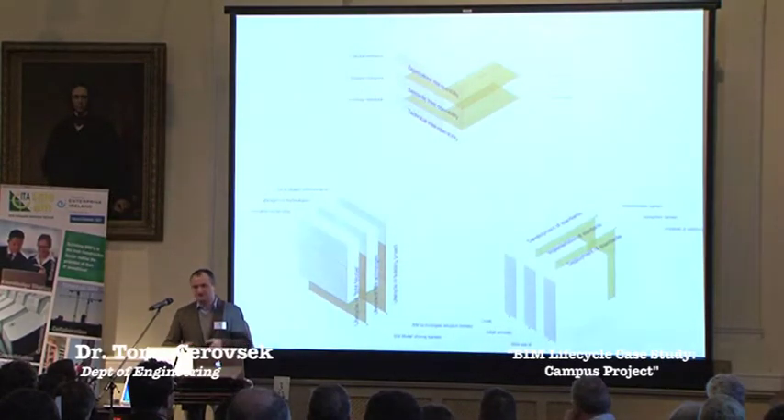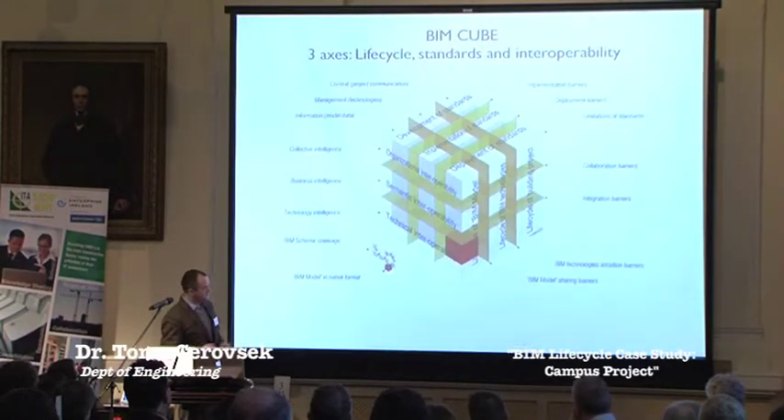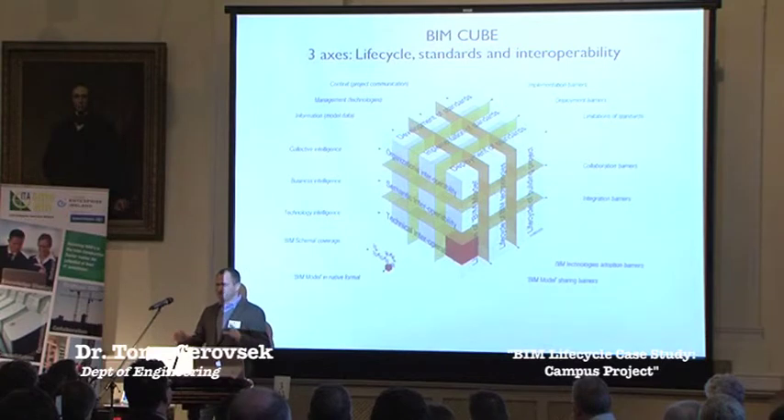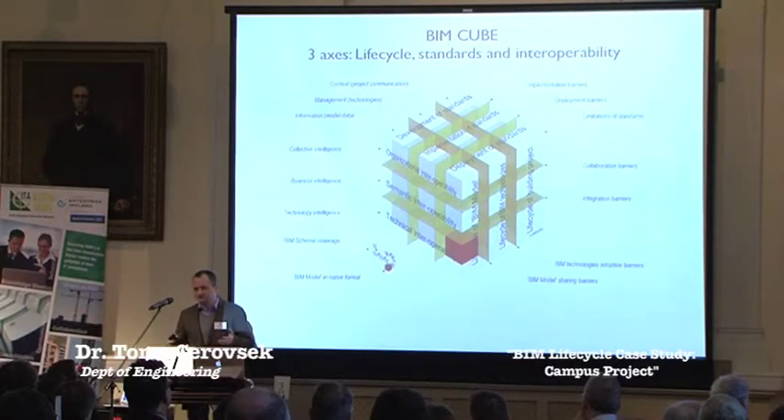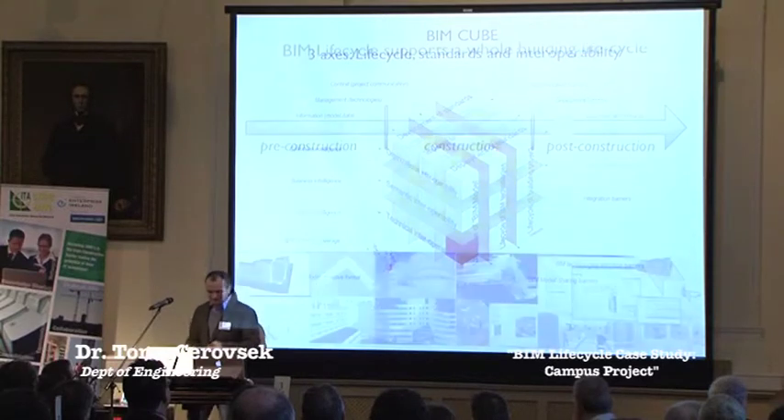Standards must be implemented and deployed in the field. If you put that together, we get a BIM cube that defines many different aspects related to the implementation and use of BIM in actual projects, and this BIM cube provides a kind of framework to analyze and improve different aspects of BIM.